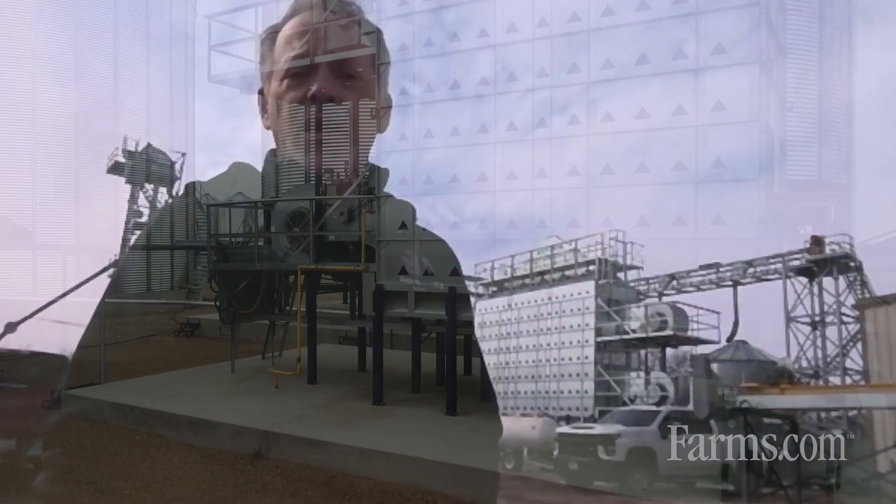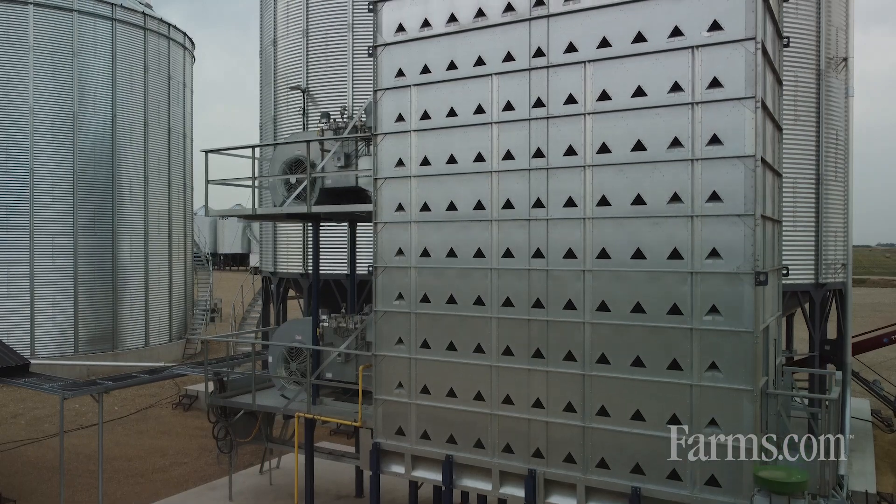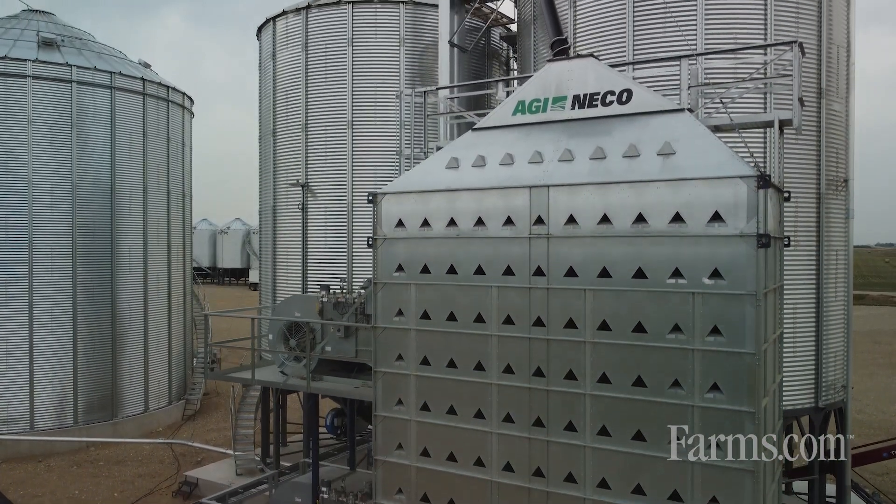For me, it just gives me a sense of pride to be able to do this. I see these farmers and these customers working so hard, and that's my piece of it. One of the things that gives me a ton of pride working with AGI NECO and the Mixed Flow Dryer is just some of the stories that I hear and some of the challenges that I see out there in the marketplace.